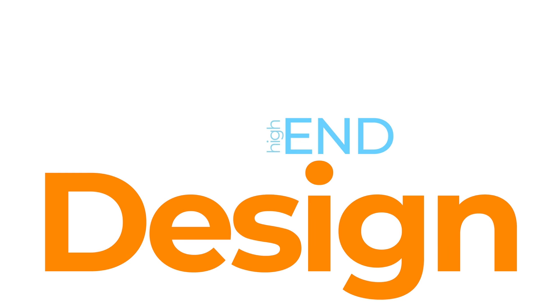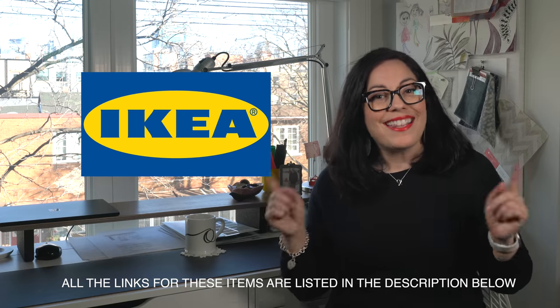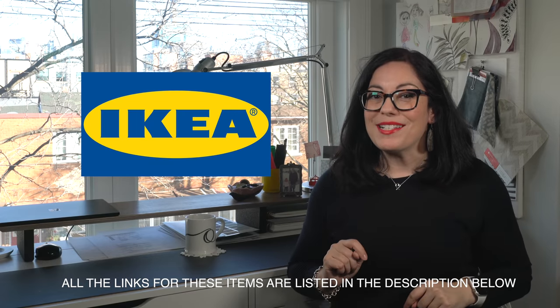Is it spring yet? Ikea says yes! Hi everyone! Welcome to another interior design tips video. Last week I talked about the winter blues, but this week I'm going to look forward to spring and show you what I'm loving about new Ikea products released for their spring-summer 2022 collection. Who doesn't love new stuff from Ikea? These are some of my favorites, so let's get right to it.